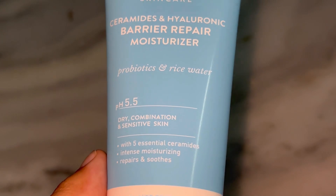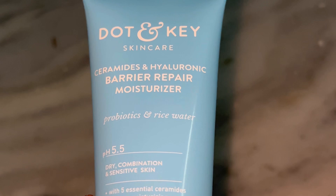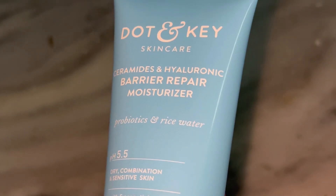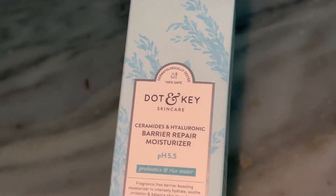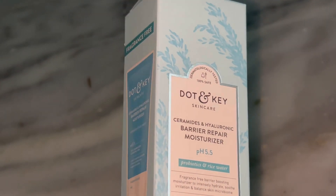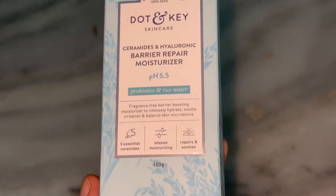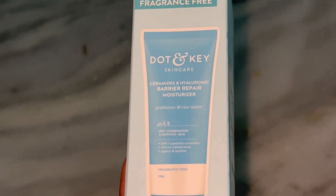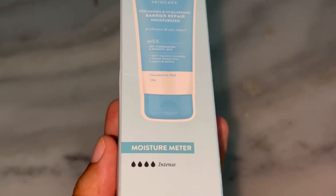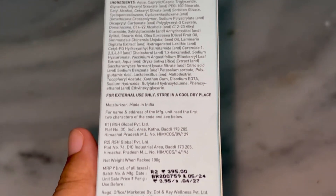Let's talk texture. As you can see, this cream has a nice consistency — it's not too thick. When you apply it, it melts into the skin and absorbs really well. It's not greasy at all, which I love. It gives a beautiful soft finish without feeling heavy, which makes it great for both day and night use. As for the fragrance, this is something I really appreciate — it's very minimal. There's no overpowering scent, so it's perfect for people with sensitive skin or those who just don't like strong fragrance in their skincare.